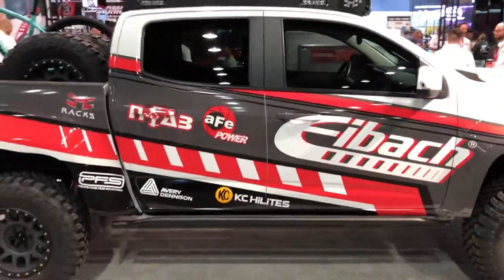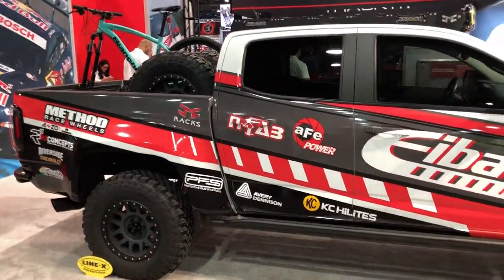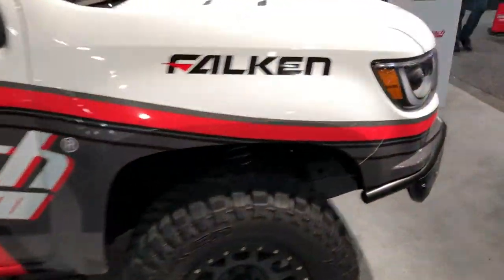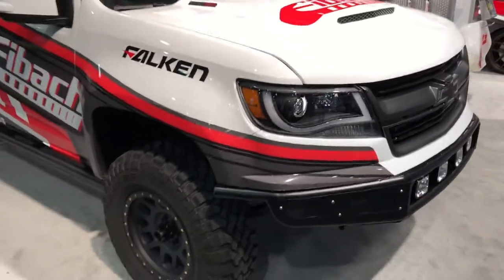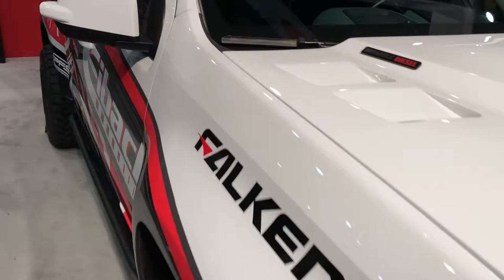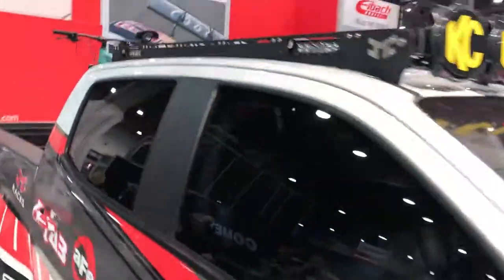The SEMA Convention is the candy store for all guys and girls in the car business, where dreams are made. Basically everything automotive related for the next coming year is debuted, talked about, shown.